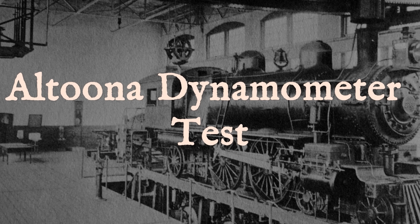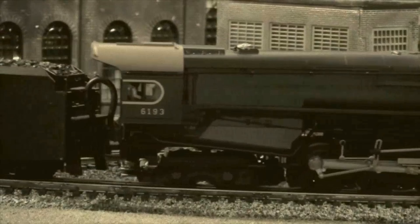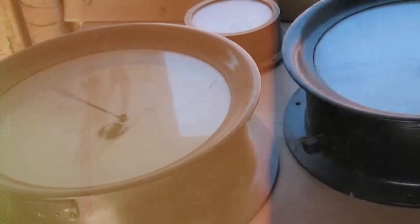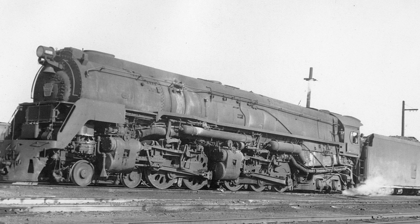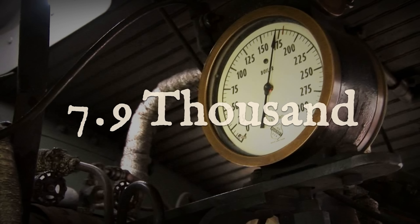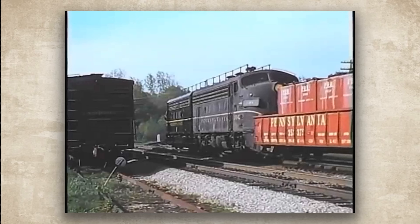In 1945, at the Altoona test plant, they hooked Q2 No. 6175 to the dynamometer because the Pennsylvania Railroad wanted to know exactly what this machine could do when you open the throttle all the way and let the physics take over. The engineers watched the needle climb past numbers they had seen before on other locomotives, and it kept climbing until it finally settled on a figure that no steam locomotive anywhere in the world had ever reached on a test stand. That was record power: 7,987 indicated horsepower at 57.4 miles per hour — cylinder power, not drawbar. No higher measured figure has ever been documented before diesel power ended the era.